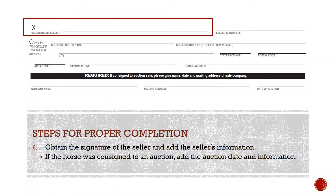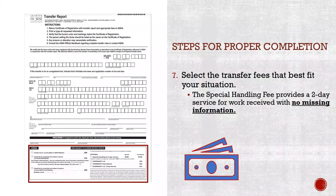6. Obtain the signature of the seller and the seller's information. The seller listed on the transfer report must match the current owner on the original certificate of registration for the horse. If the last recorded owner on the horse's registration certificate is not who you bought the horse from, this is called a multiple transfer. 7. The transfer fee will only need to be paid once, and only the ultimate buyer will need to have a current membership. If the horse was consigned to a sale, the sale company and date of the sale must be listed on the transfer, and the consignment date and sale date must agree. Select the transfer fees that best fit your situation. The special handling fee provides a two-day service for work received with no missing information. RUSH must be placed on the outside of the envelope along with the special handling fee — this does not include expedited shipping.